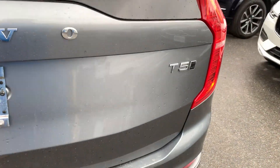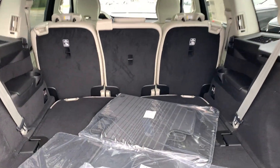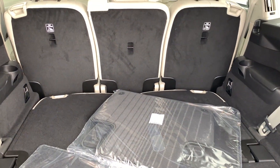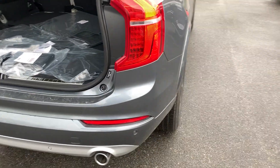Around back there's a power tailgate, and of course all-wheel drive. It does have the third row, which is down at the moment. Beautiful, beautiful car.